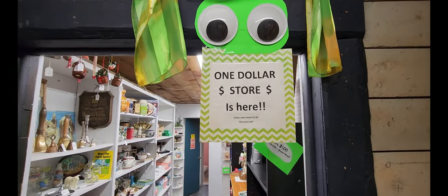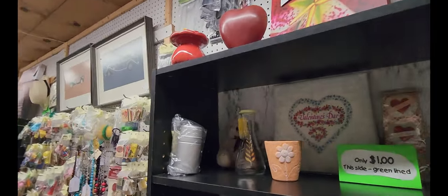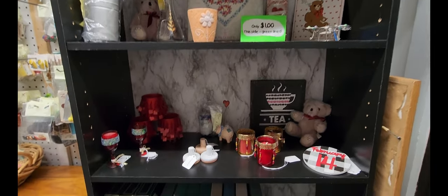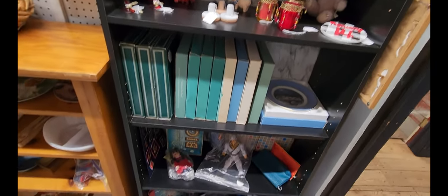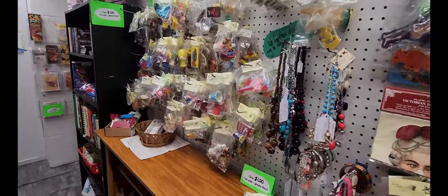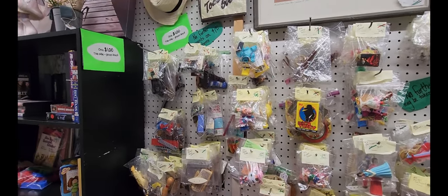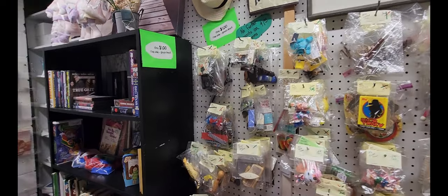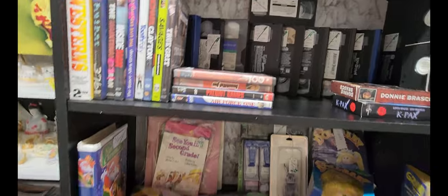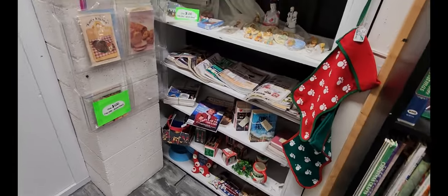Looks like we got the one dollar store here. Okay, here's the one dollar pieces — one dollar, this side, green lined. No further discounts on one dollar items. And then they've got some VHS and DVDs as well, some books, and some magazines.